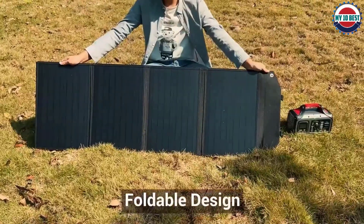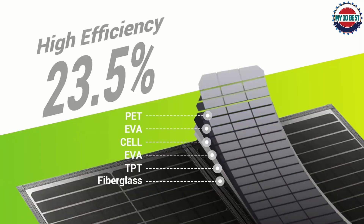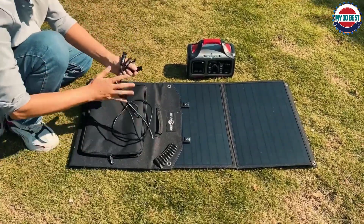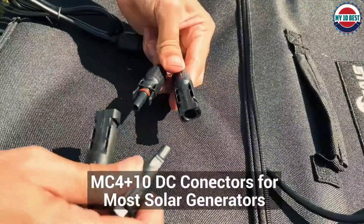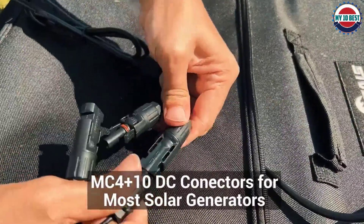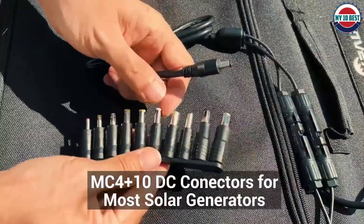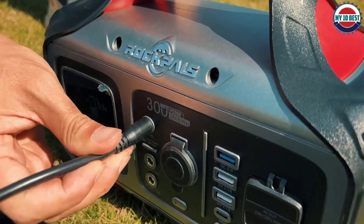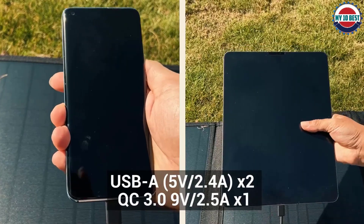Number 2: Rockpals SP-003 100W Foldable Solar Panel. Even though Rockpals might not be as popular as Jackery, its portable solar panels are not only more versatile but also function perfectly with Jackery mobile power stations, making them a great option. The Rockpals SP-003 comes at second position as it offers great value for money. You get 100 watts of power output, and the best feature is that it includes three USB ports for charging mobile devices or a Jackery mobile station.